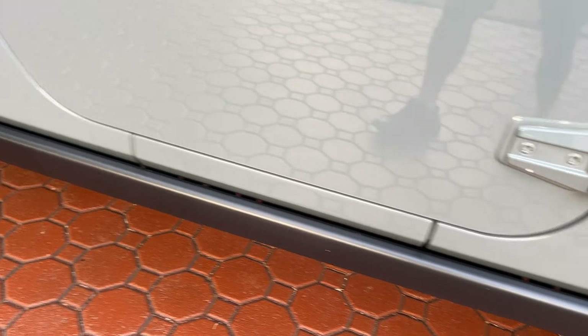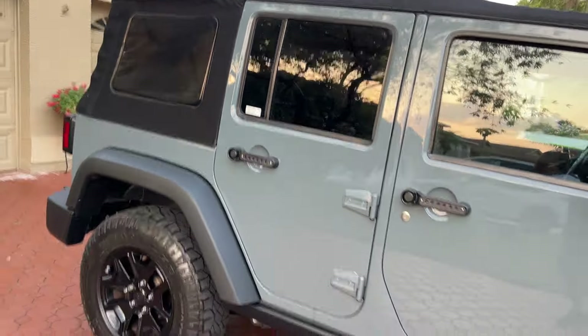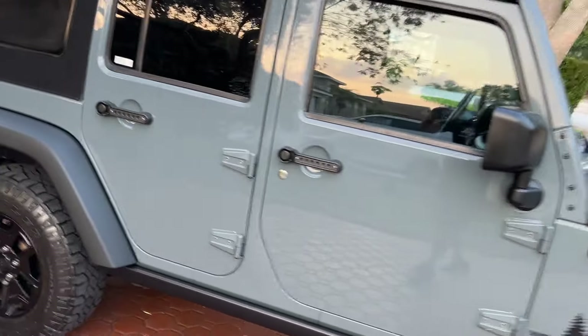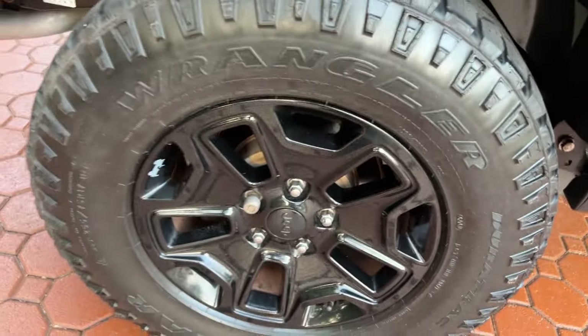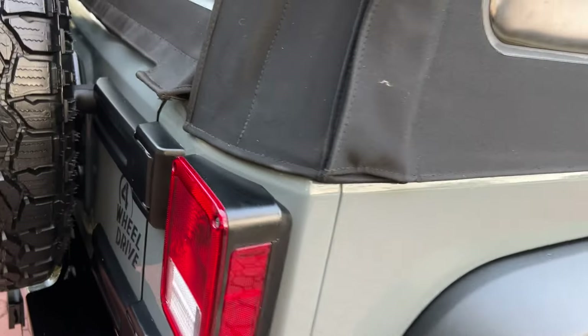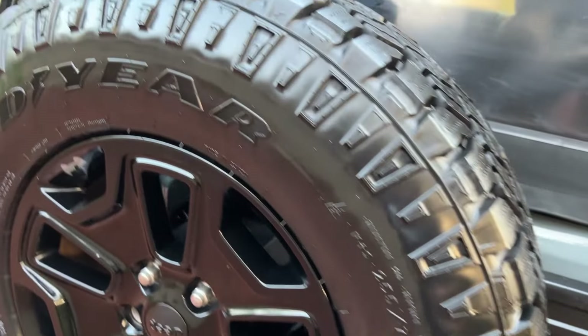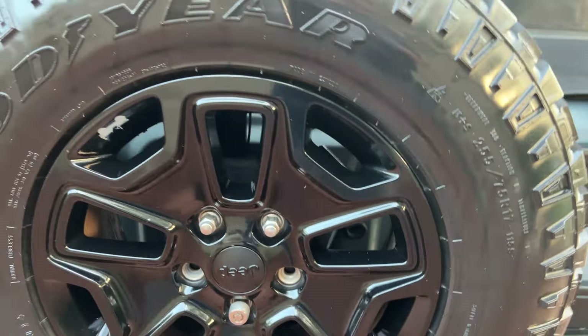Wait till you see the interior — it's just amazing. You've got the rock rails that come from the factory, the fender flares, which look great. I love the color with the black wheels, the black top — I call it cement gray. Like I said, she's Florida-owned — no rust or corrosion anywhere. It is just divine — just what we look for here at Divine Fine Motors.